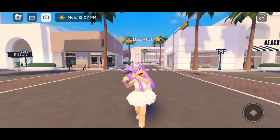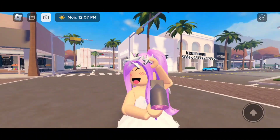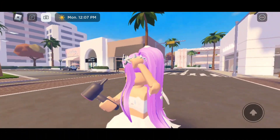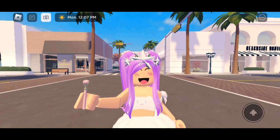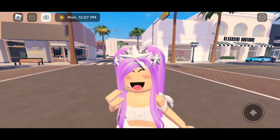Then here we have a Dyson hair dryer. This is really cool — I love the animation it has to it. Then we even have this face roller, and here's the animation we have for it.